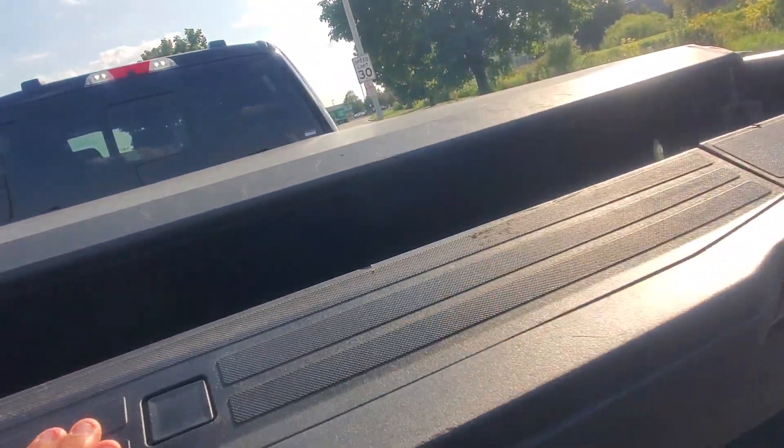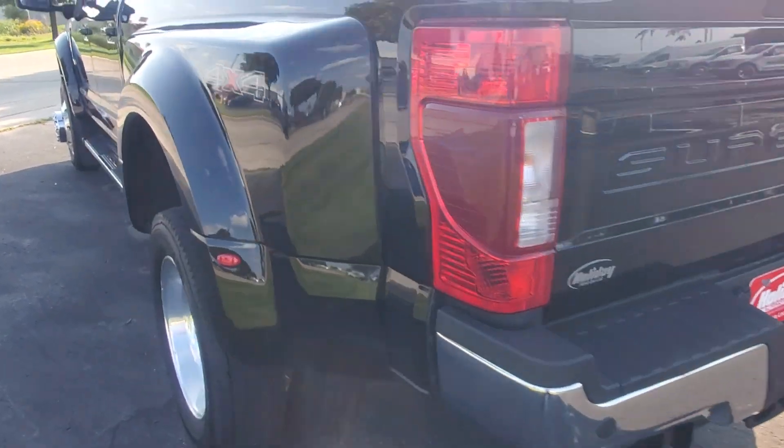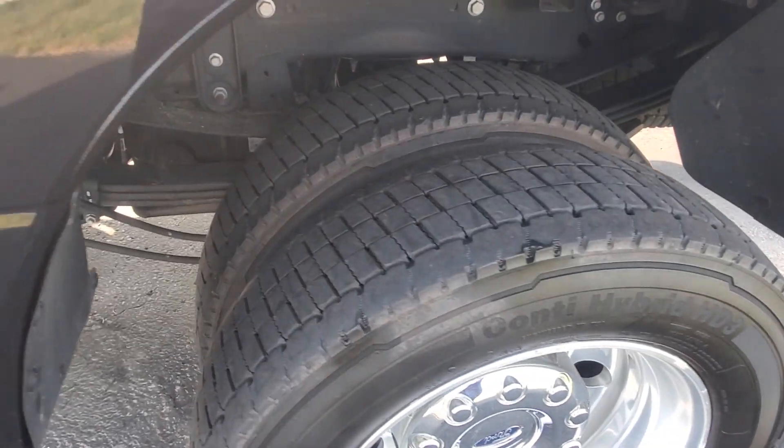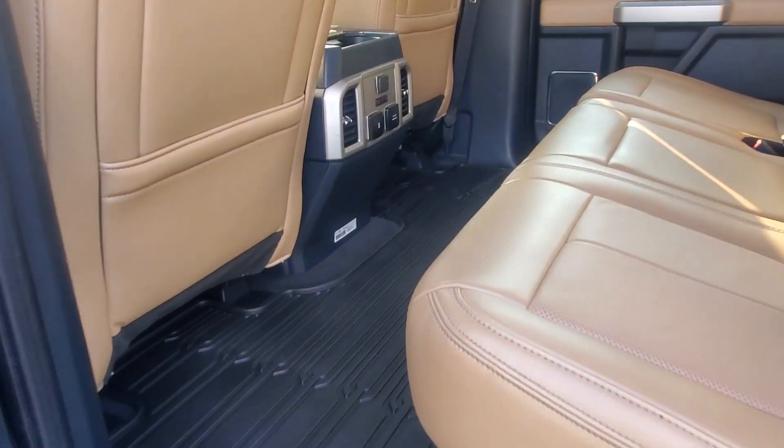Your fifth wheel prep package is obviously here — looks like it hasn't even been used. You got your tie downs, the lights on the interior, backup sensors, and tires on both sides, plus all-weather floor mats.